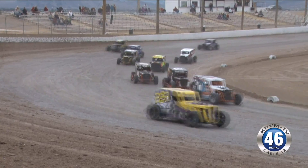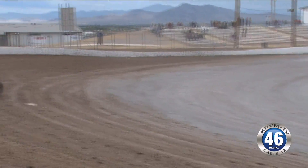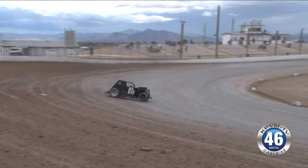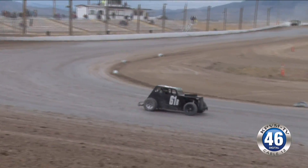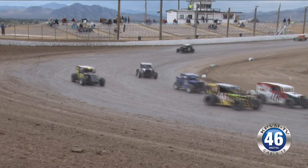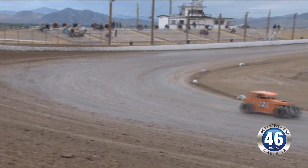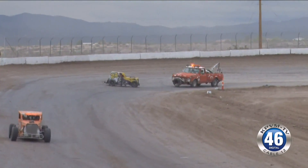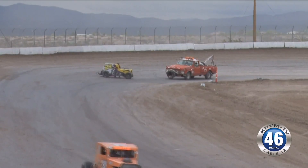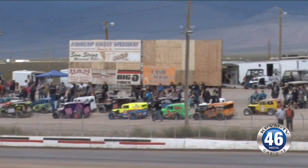The top 10 drivers out of each main event last night are guaranteed in tonight's big national feature. The other drivers have to basically start all over from scratch. We're going to start 24 cars tonight, so there will be 14 spots contested. We have over 40 pros here, so there's 30 of them going for that 14-spot field tonight.